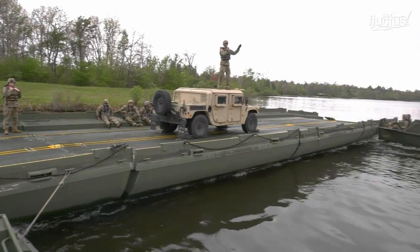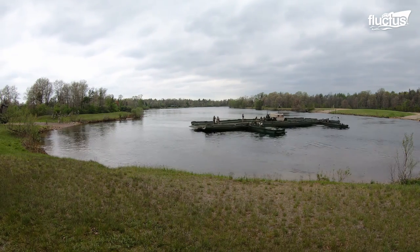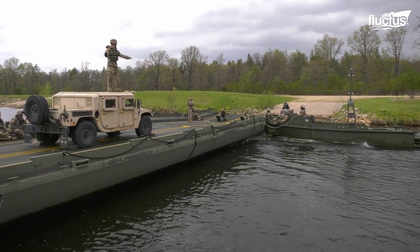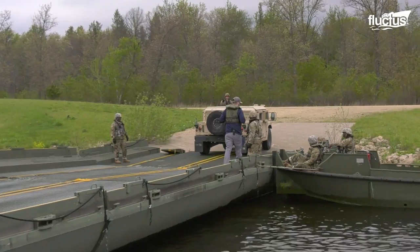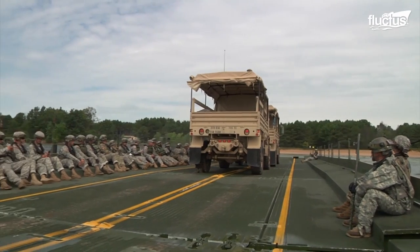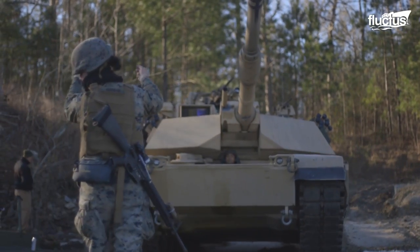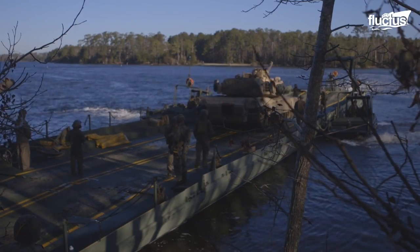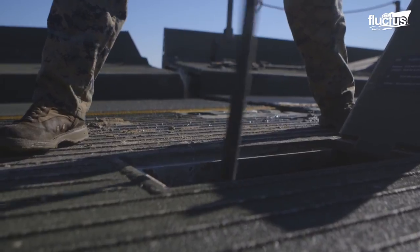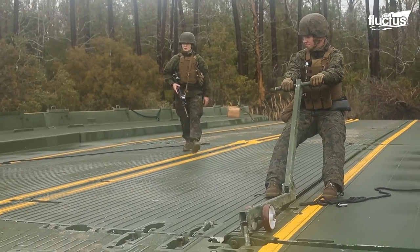The primary goal of any ribbon bridge deployment is speed and efficiency. Every minute a convoy spends on the side of a river waiting to cross is a potential opportunity that an enemy might try to take advantage of. By far, the most essential capability of ribbon bridges is their ability to transport tanks. This is accomplished due to buoyancy and a unique locking mechanism that ensures each section of the bridge is solidly affixed to the next.